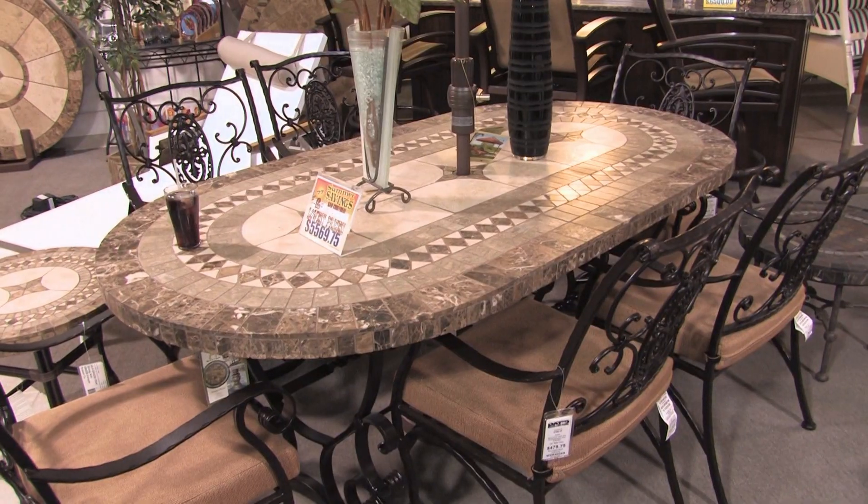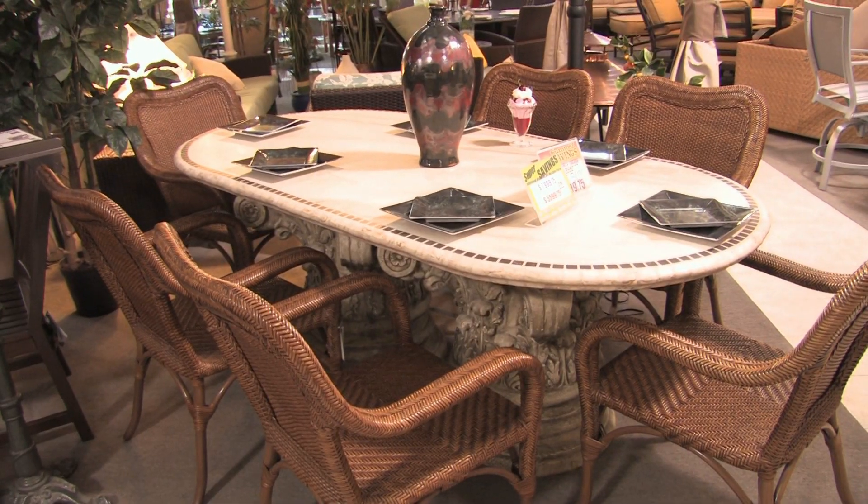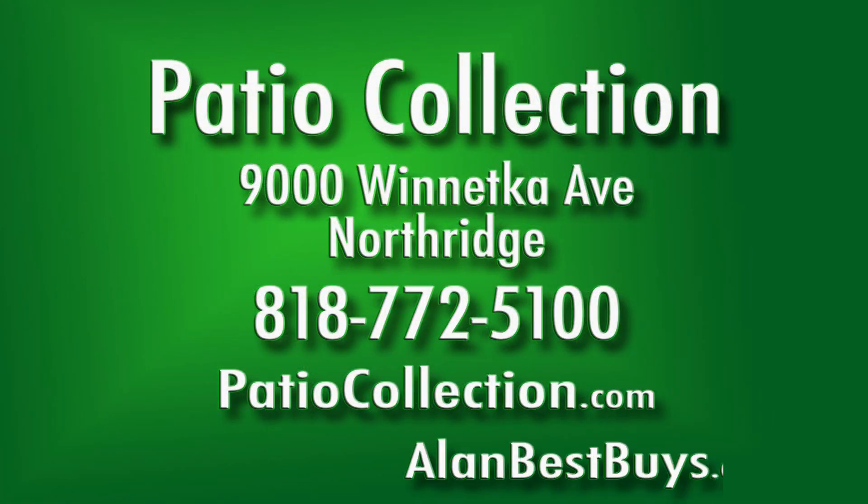There are patio dining sets that have the elegance of dining room furniture. The Patio Collection — 25 years in business — 9000 Winnetka Avenue, Northridge, 818-772-5100, or patiocollection.com. Open seven days.